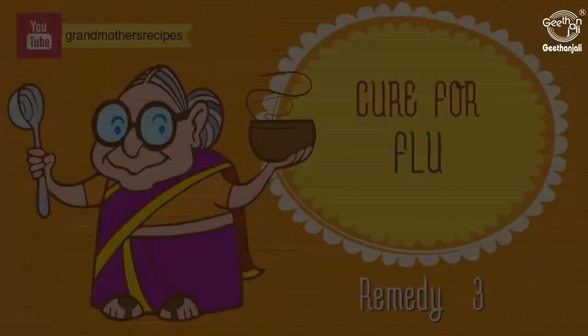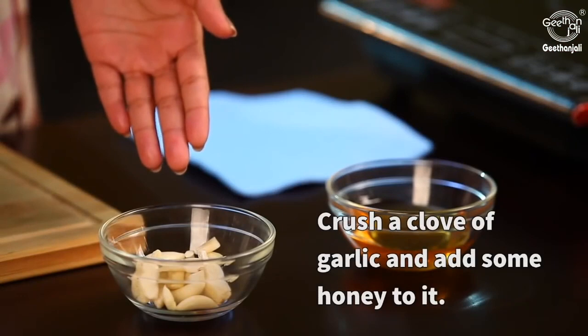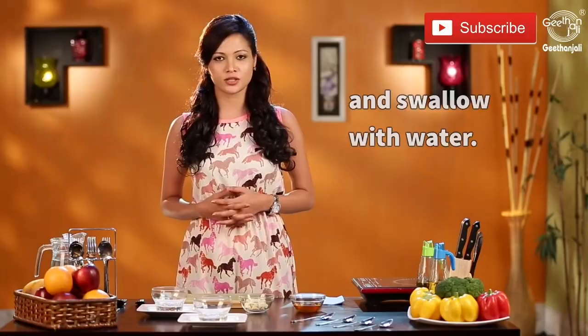Take a glass of warm water, add a dash of lemon juice, and gargle with it several times a day. Crush a clove of garlic, add some honey, and you can have this three to four times a day. Alternatively, crush a clove of garlic finely and swallow it with some water.